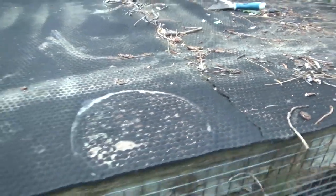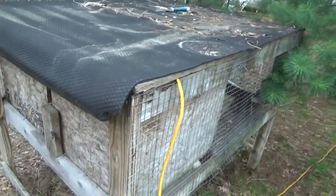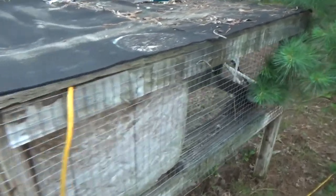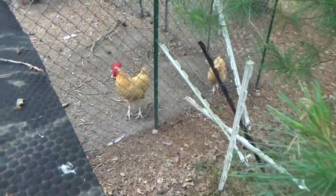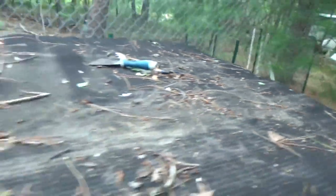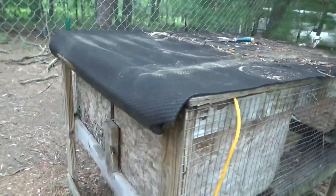Wow, the guineas are upset — they're very concerned. So we've got 12 little babies. The electric fence I've got all sitting here, I'm going to rerun it. The chickens are concerned as well. I'm going to rerun the electric fence around everything to include the rabbit hutch.